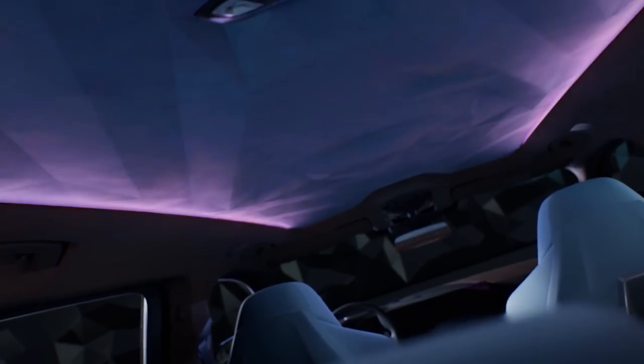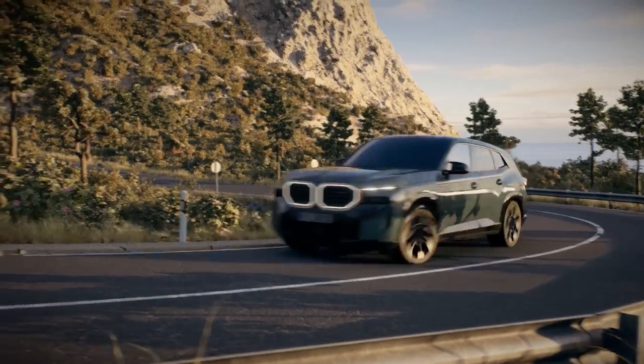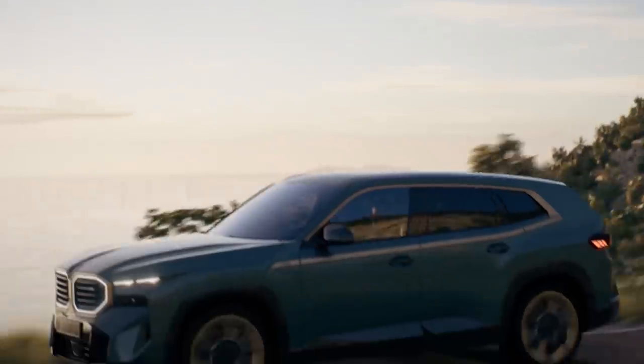The roof also features a 3D-effect headlining with built-in LEDs. These could prove really handy because the XM's rear windows have a very heavy tint that only lets in 5% of the available light — perfect for keeping out the paparazzi. The back seats have also been designed with extra padding on the outer edges so passengers can swivel sideways and talk to each other more comfortably, as long as there isn't anyone sitting in between them.